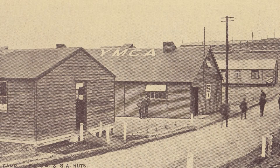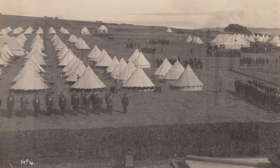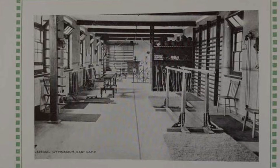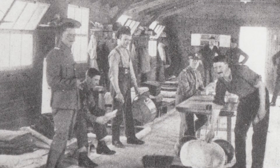It was deemed a great improvement when the new accommodation huts were deemed fit for use after their swift construction over the winter months of 1914 and 1915. After a mudslide made life in the tents increasingly inconvenient, these huts could each house 20 men, including a commanding corporal in charge of each accommodation hut.